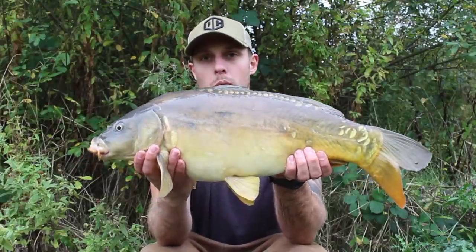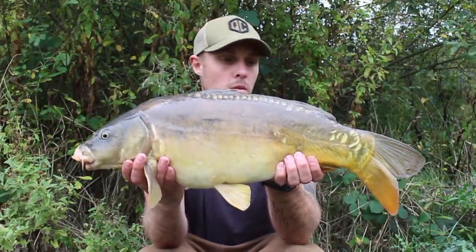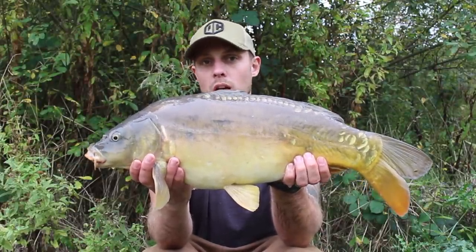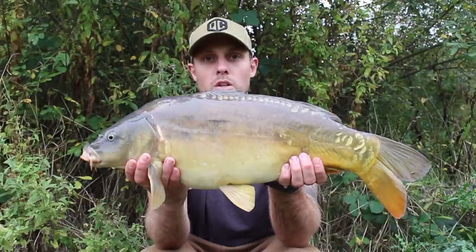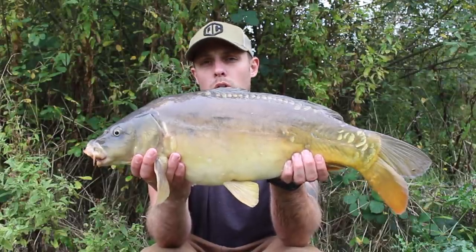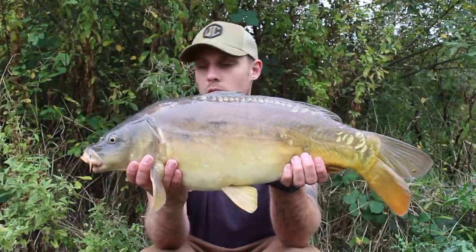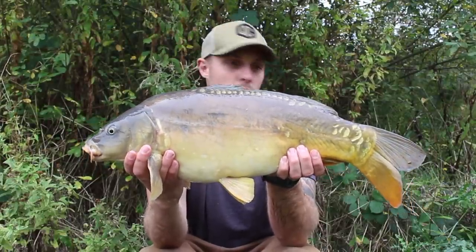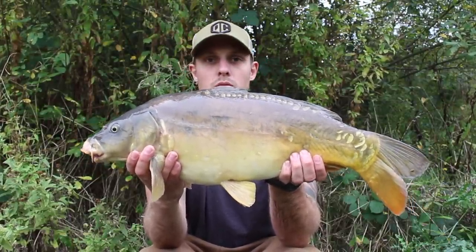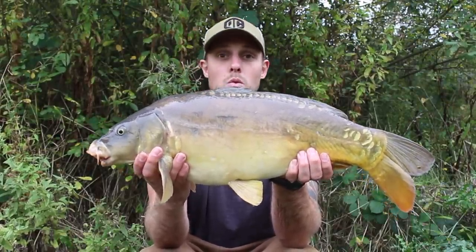Fish number seven - probably the smallest of the day actually, but they're all welcome. This one came to the match the hatch, the S7 wafter, so that makes it four-three on the experiment. I'm going to switch over the fluoro color - I've been using yellow and had one on an orange, so I'm going to switch over to a pink this time, just so we can try a few different colors and test the full fluoro range.